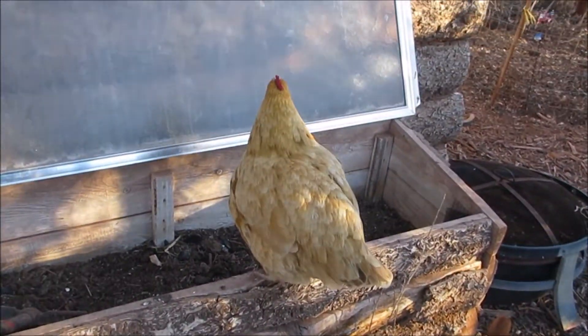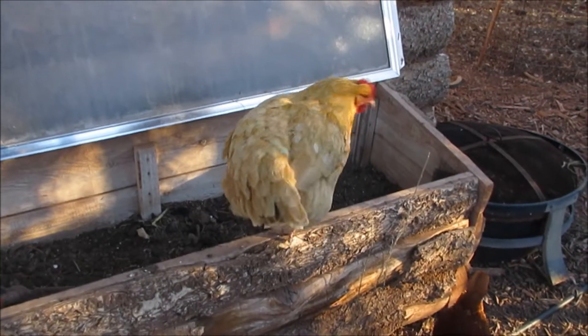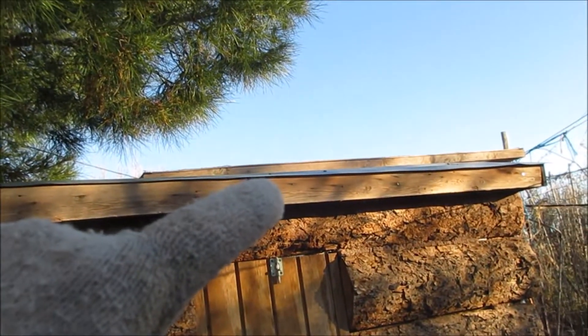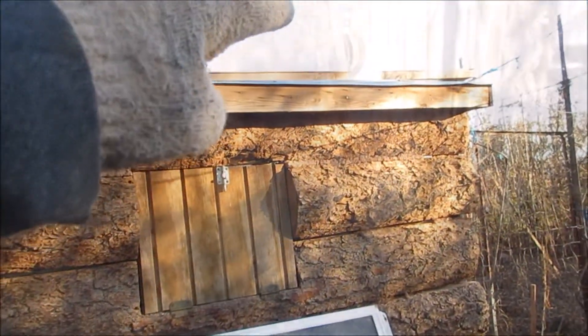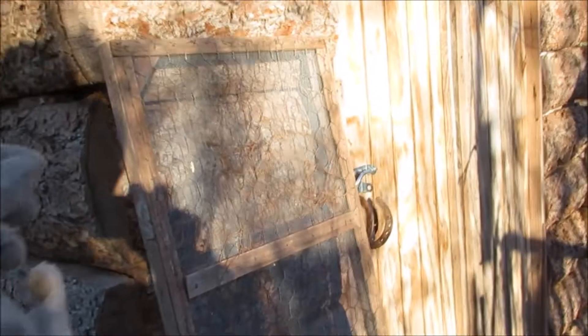Are y'all gonna help me? I've got to get in there and work, so I'm going to have some helpers this morning. And there's my screen that fits — I'm going to have to get that off. This is the top for this bed.